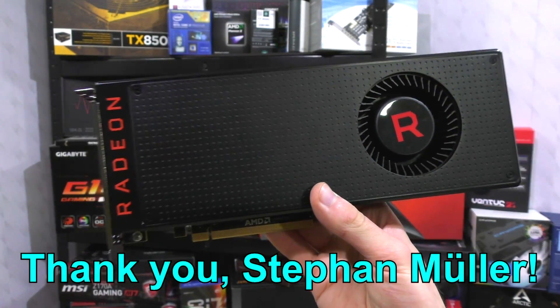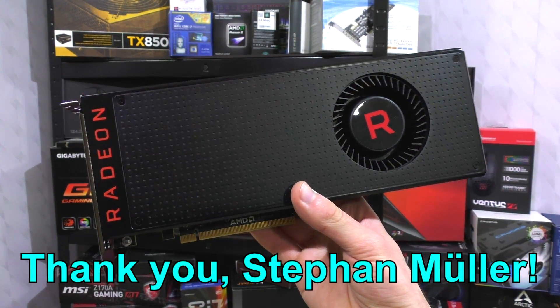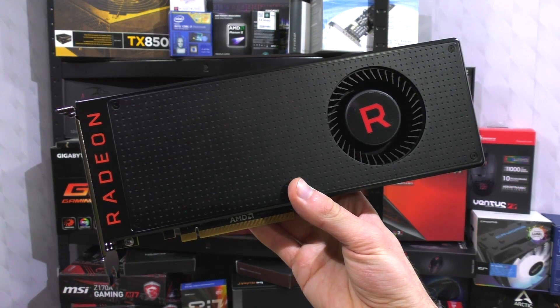First, I'd like to thank Stefan Müller for lending me his Vega GPU for my Vega test runs. So why not take a quick look at the specs?